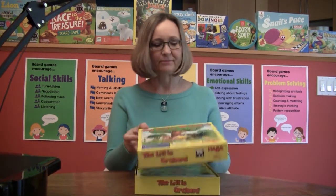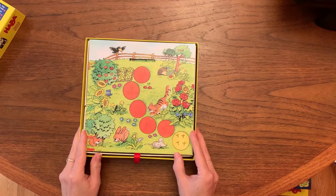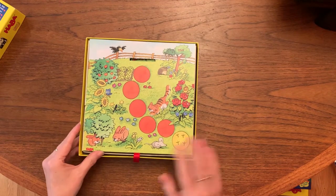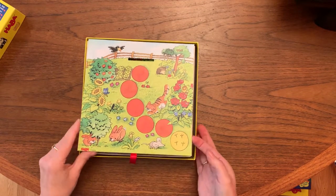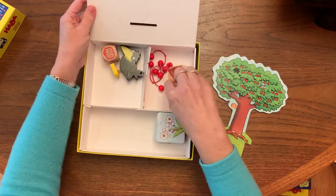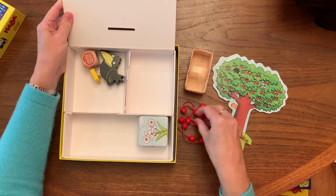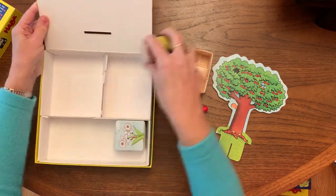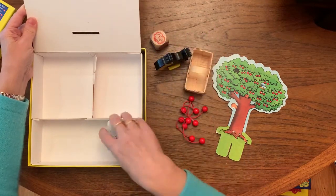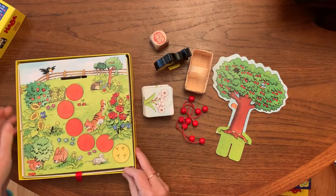It's a cooperative game. Here we have what will become the board that we're going to be working on. When you open the box you have these different materials. As with many HABA games, there are wonderful 3D pieces made in wood with really beautiful illustrations.